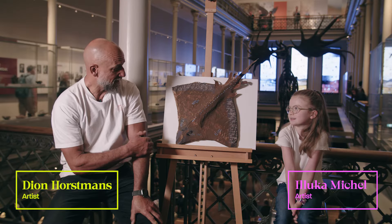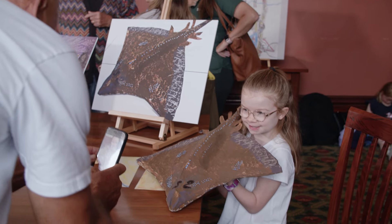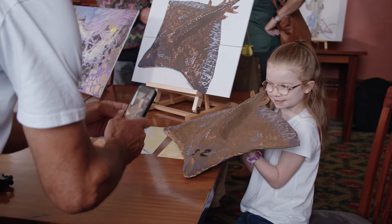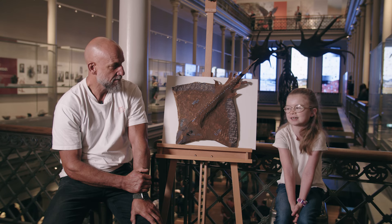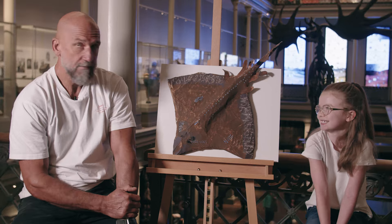Aluka, why did you create this artwork? I mean, it's a funny thing to make. It's awesome. I created this artwork because I thought this species needs to survive and it's a very unique stingray. Damn, she's good.